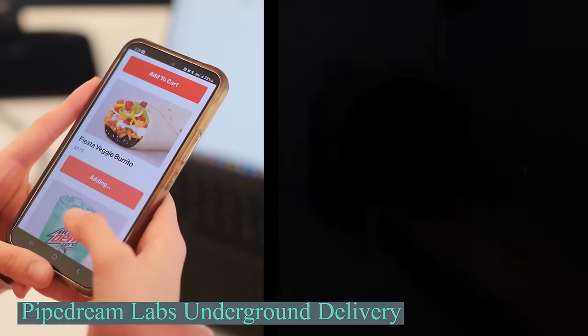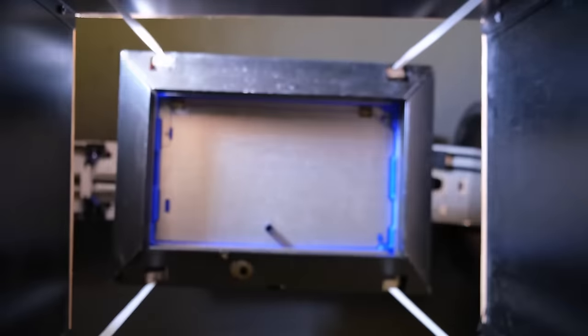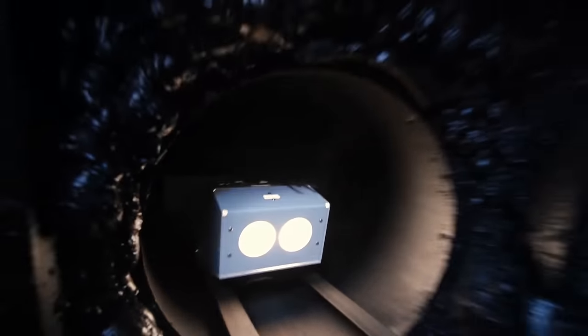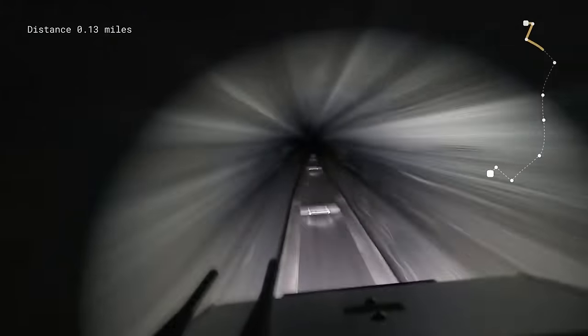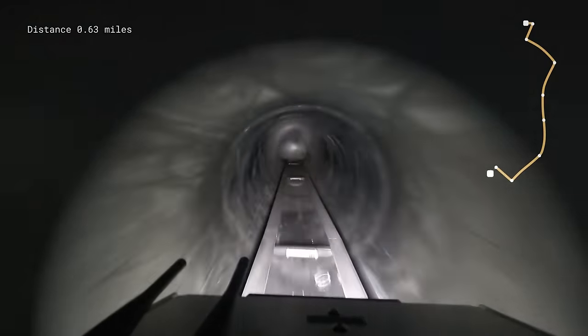Peachtree Corners, a small city in the US with 42,000 residents, is adopting smart technology. PipeDream, a company, has installed a special delivery system resembling a mini Hyperloop. Robots move quickly through underground tunnels, delivering pizza in just five minutes. CEO Garrett McCourish of PipeDream Labs aims to make delivery more affordable and efficient for everyday consumers. He noticed delivery had become more expensive and sometimes slow, so sought a solution through autonomous underground delivery. This Georgia city, known for its advanced infrastructure and 5G, is the first to test PipeDream's underground system, which connects a busy shopping center to a smart city innovation center.